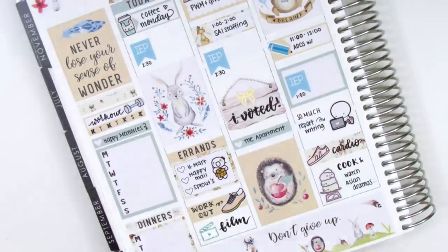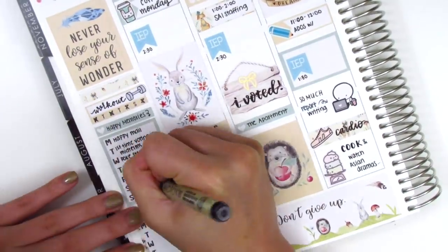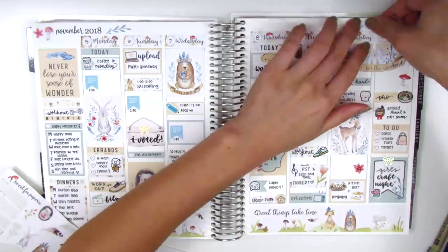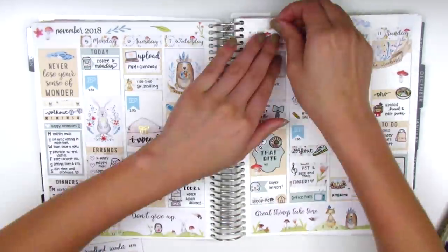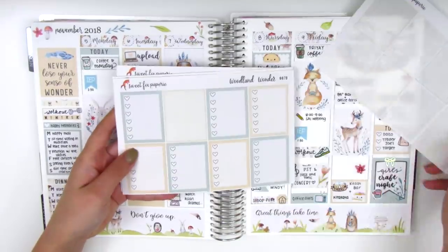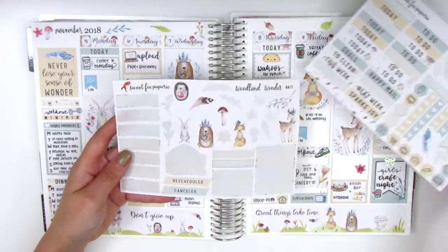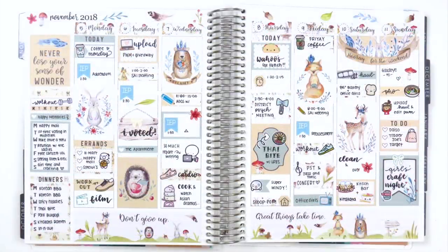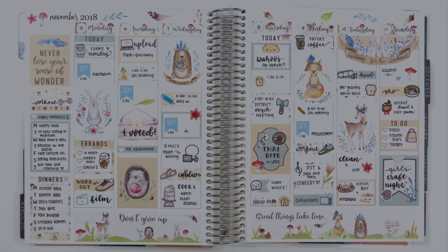As always I finished by filling out my sidebar, and this week I sprinkled extra deco pieces at the top of my spread since the kit had so many great little pieces. I definitely have some stickers left over, especially headers, since I don't use a lot of those in my planning. Overall I think this spread turned out so cute — I really love how airy it is with all the white space and adorable little critters. Thank you so much for watching and supporting my channel. I'll talk to you guys in my next video, bye!